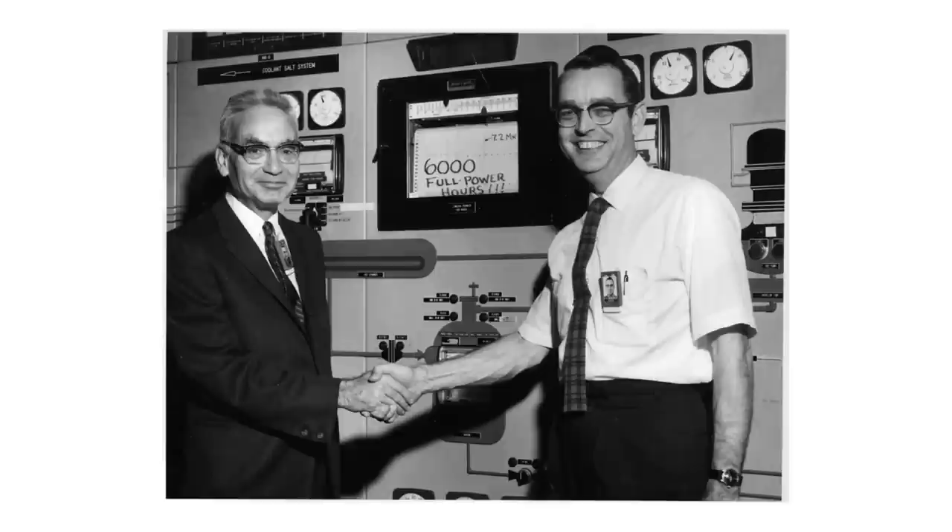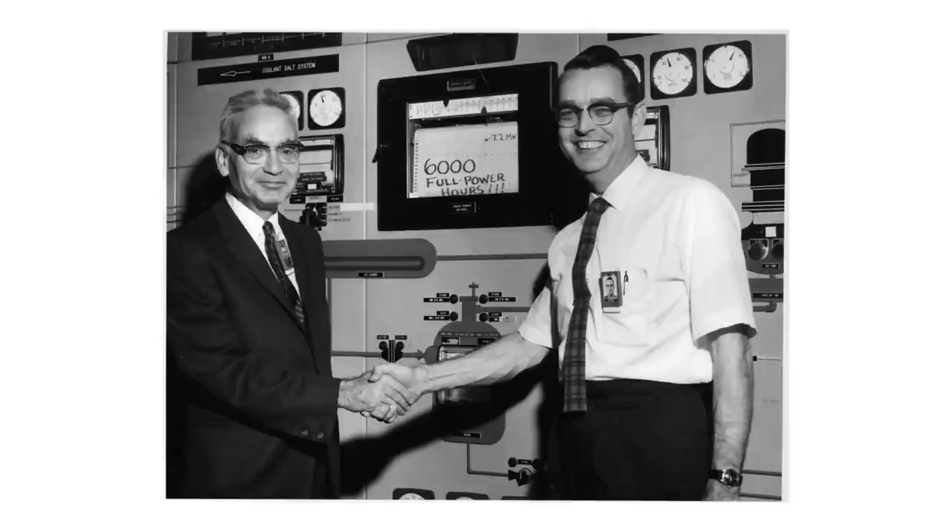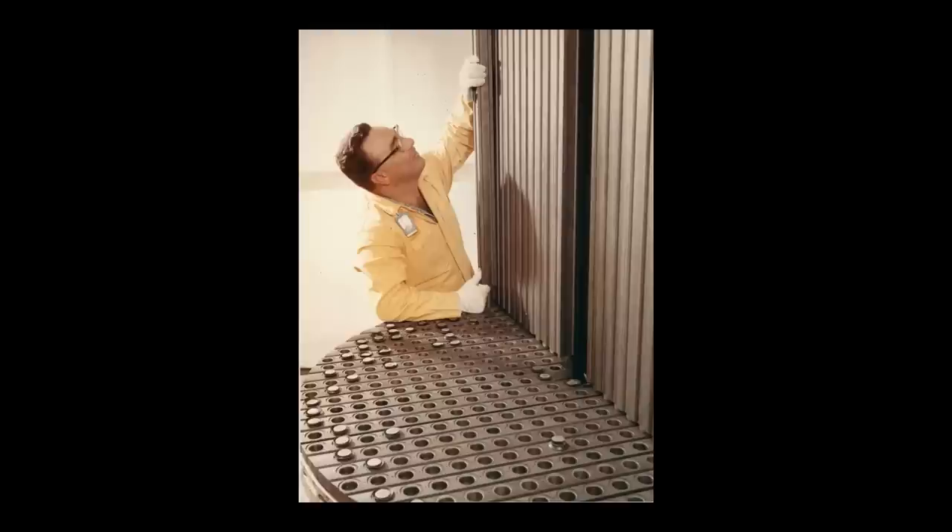The molten salt reactor experiment was one of the most important and brilliant achievements of Oak Ridge National Laboratory. You nuclear engineers are probably going to think those are fuel rods — they're not, they're graphite. The fuel was a liquid that flowed through channels in this graphite: instead of solid fuel in a liquid moderator, it was liquid fuel in a solid moderator.